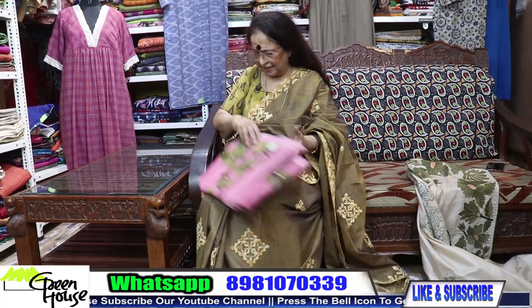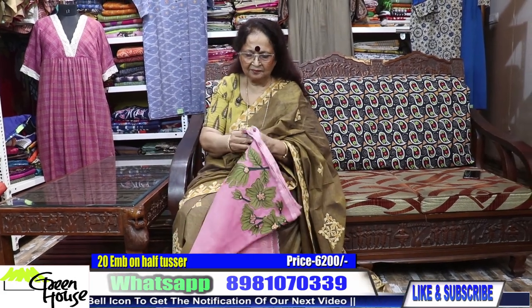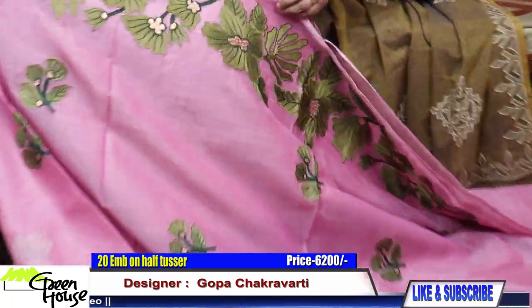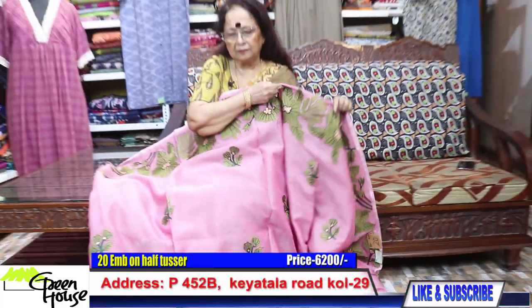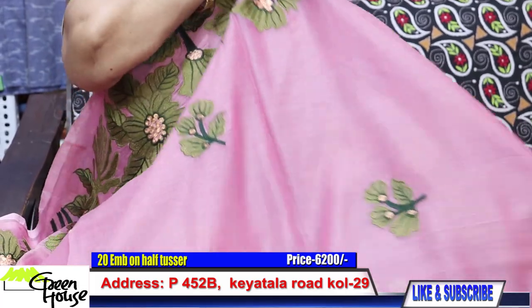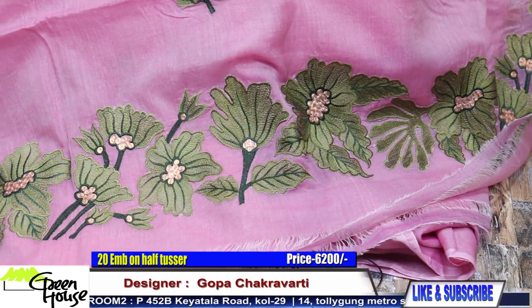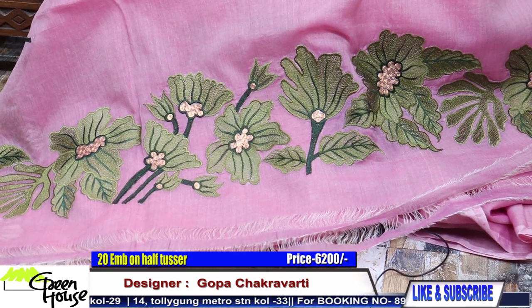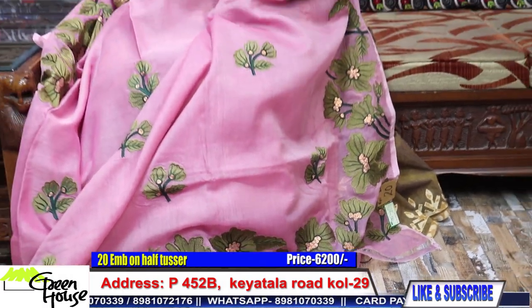15,000 is the total cost of my Paudulata gachi tassar saree — Paudulata gachi tassar. And the same Paudulata design is also on half tassar — Paudulata design on half tassar. This is costing 6200. 6200 for the Paudulata half tassar design.